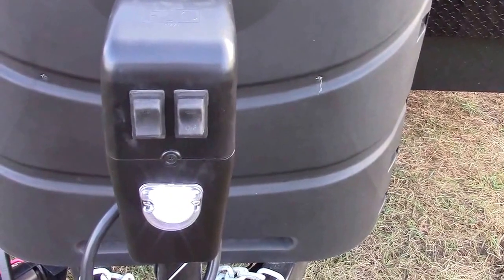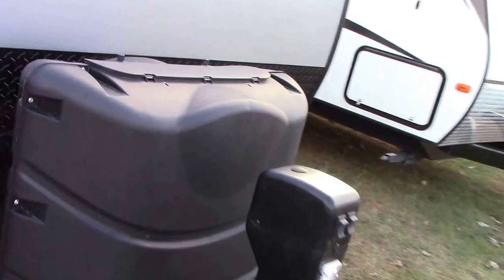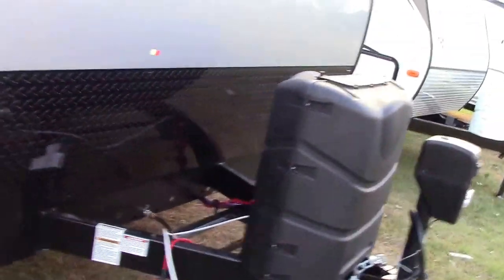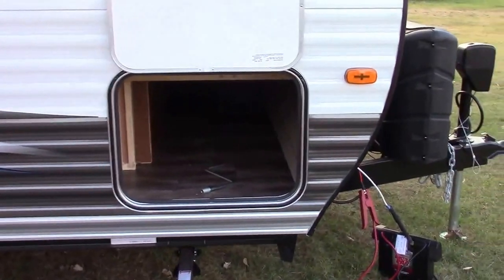It has a power front jack with a camp light, twin 30-pound LP bottles — kind of a lost art, isn't it? And front pass-through storage is good-sized.